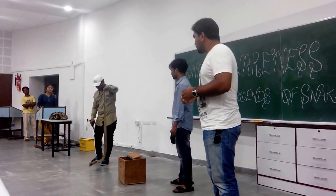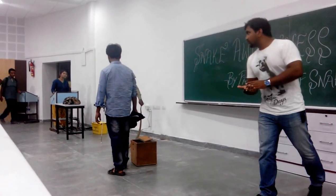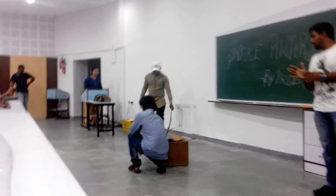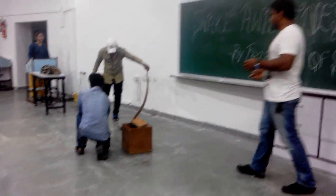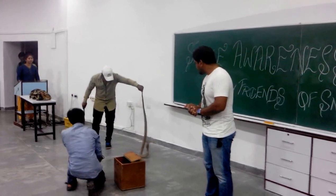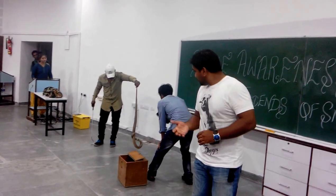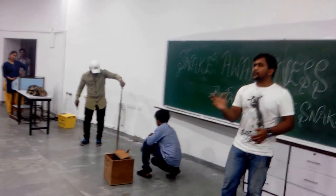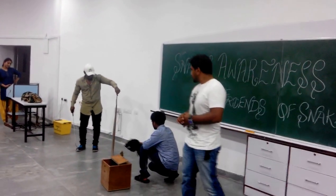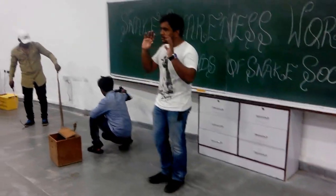This snake, if you have observed, when I was moving, the snake was just looking at me. That's how a snake charmer fools people, saying that this snake dances to his tunes and all that. But what it actually does is just move the been in front of the snake, and the snake just sways to that. Nothing much. As you see now, it's just reacting to movement. It can't hear any of the music that it plays.